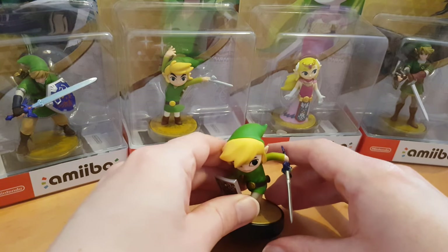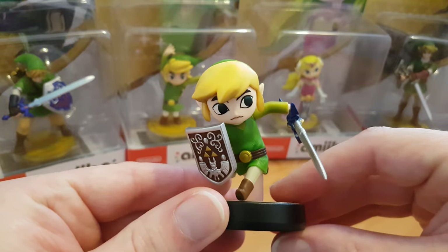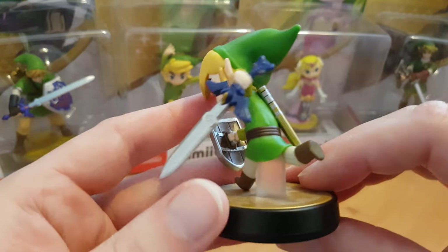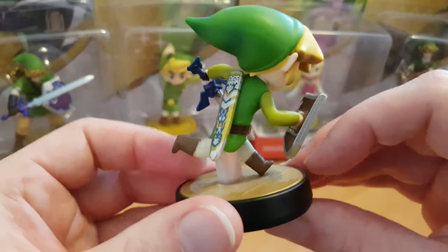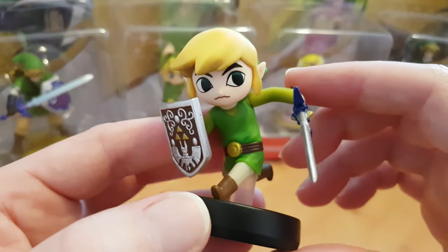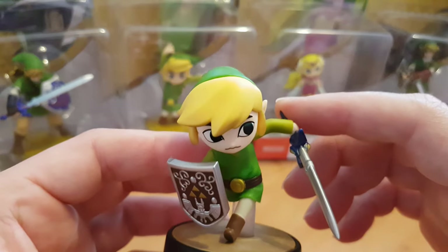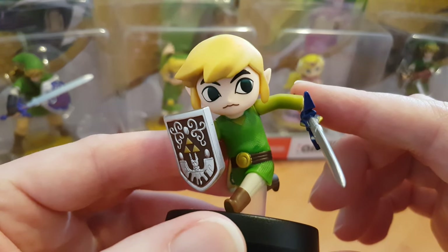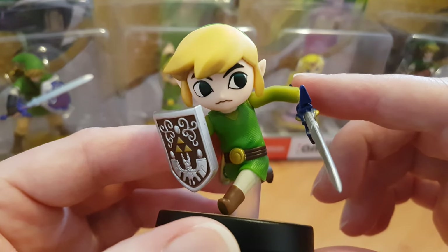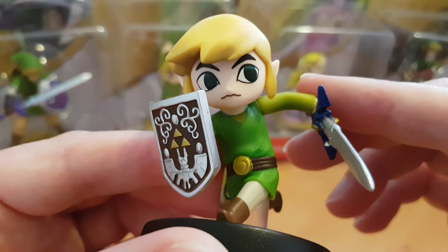This here is actually the first Wind Waker Toon Link one that I picked up, and it works really nicely for the Smash Brothers game. I unboxed this one so that I could actually use it for my Wii U Smash Brothers. I'm a massive fan of Toon Link. Wind Waker isn't actually my favorite overall game but I do really love it, and I especially love Toon Link and all his little facial expressions.